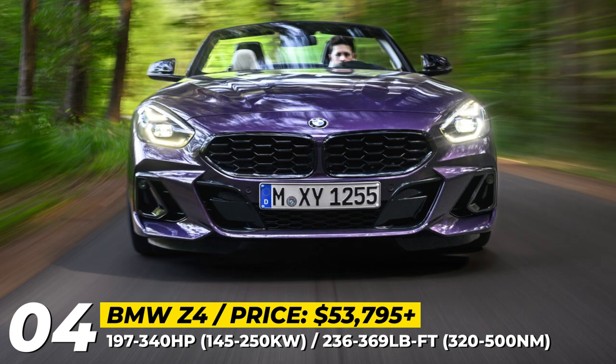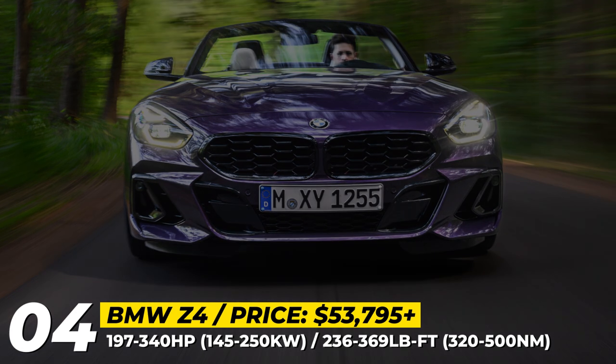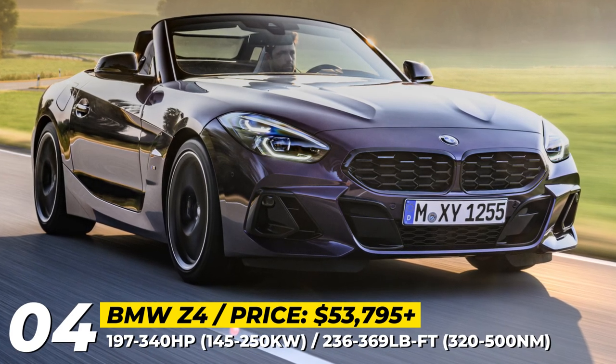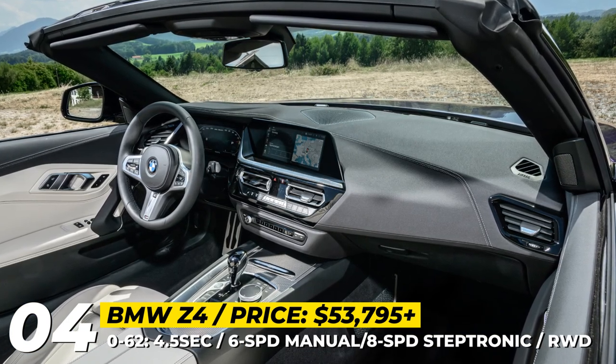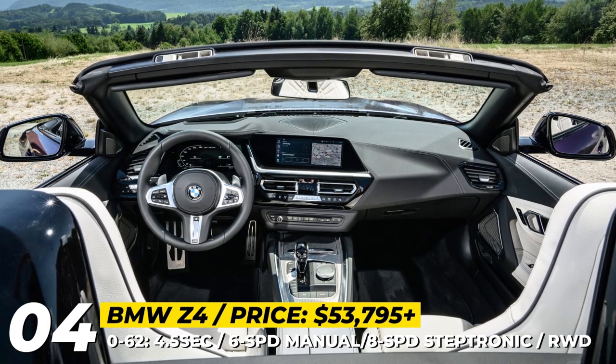On the US market, customers can choose between two engines: a 2.0L 4-cylinder or a 3.0L 6-cylinder, both with twin power turbo technology and an 8-speed automatic gearbox. Across the pond though, the base model is also offered with a 197 HP 4-cylinder engine and a 6-speed manual transmission.